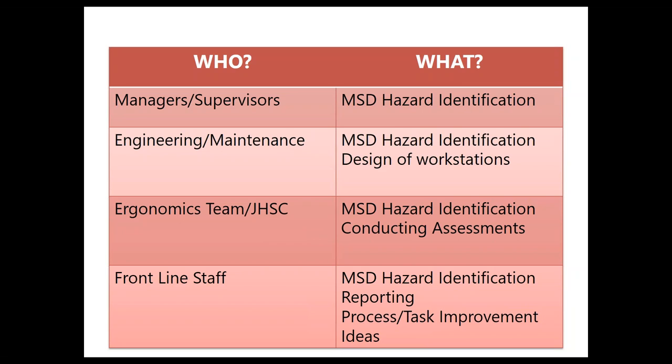Your frontline staff are also excellent resources — getting their involvement in terms of how changes can be made to their tasks, equipment, and how they're doing their job. One barrier we often heard is, 'I didn't know there was a problem — they're not telling me.' There could be different reasons: maybe they've spoken up in the past and nothing was done. It may be about opening up those channels of communication to help get those ideas out.